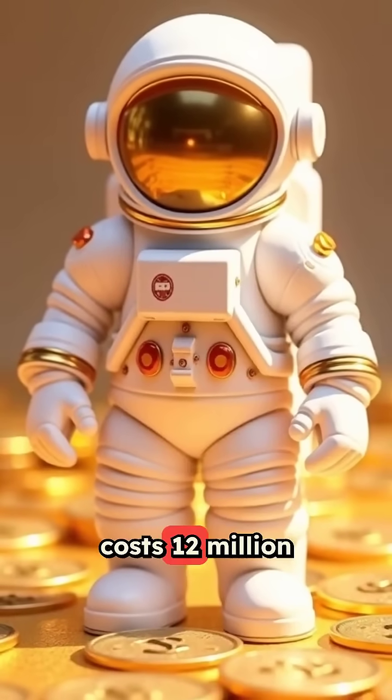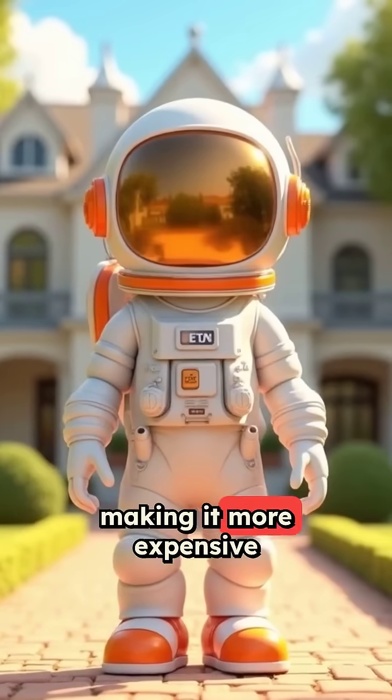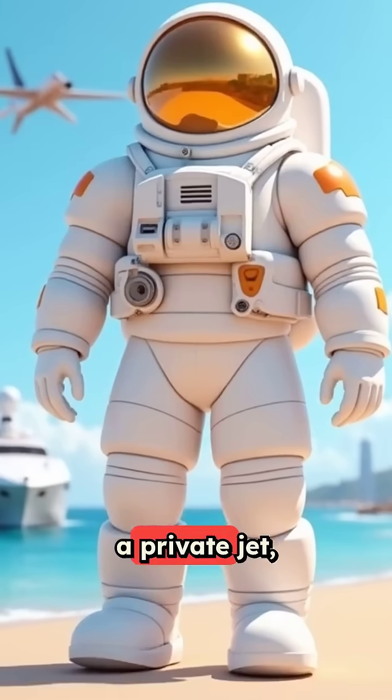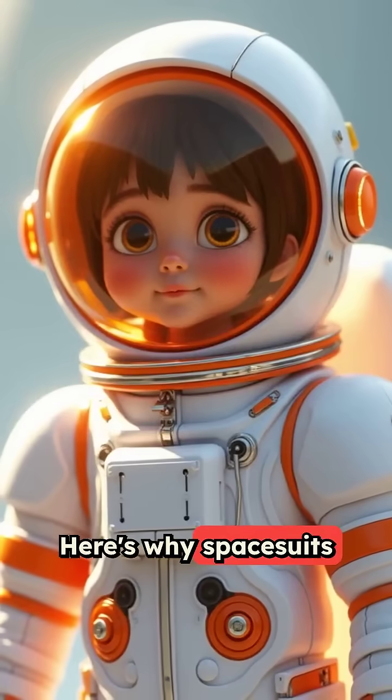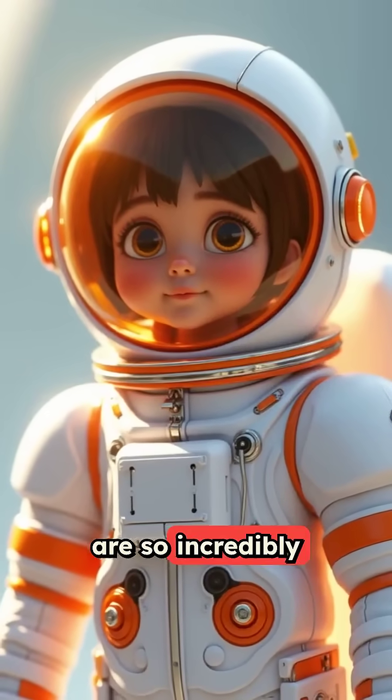An astronaut spacesuit costs 12 million dollars, making it more expensive than a mansion, a private jet, and a yacht combined. Here's why spacesuits are so incredibly expensive.